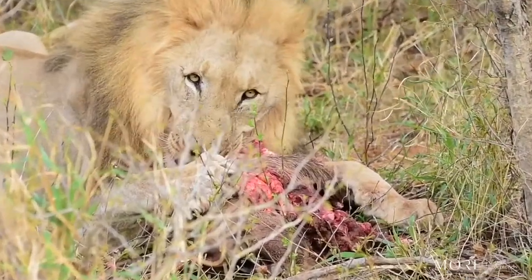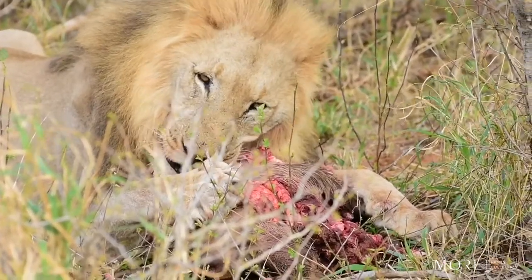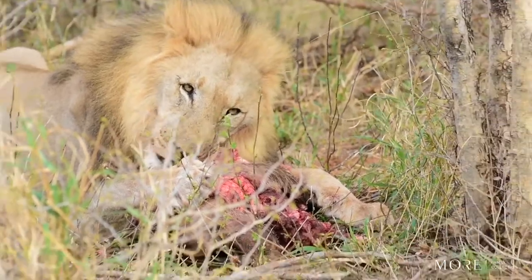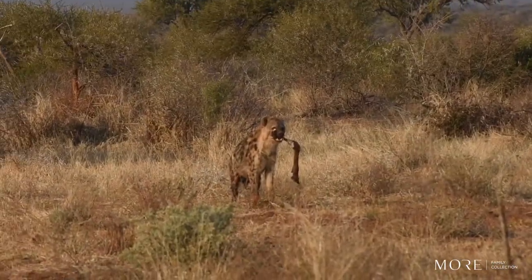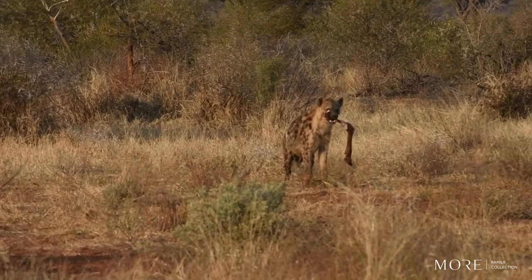Lions have specifically designed teeth at the back of their jaws that help with slicing and cutting through flesh. Hyenas are in direct competition with lions as they try to steal their food, as hyenas are scavengers.